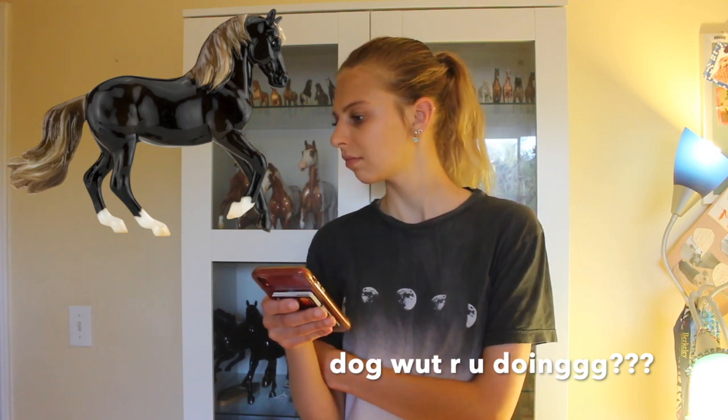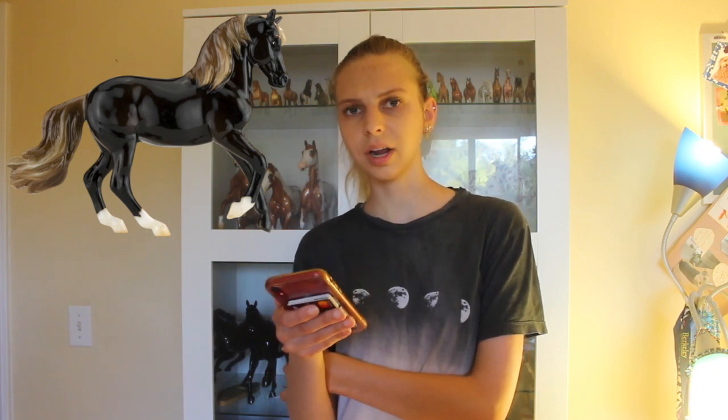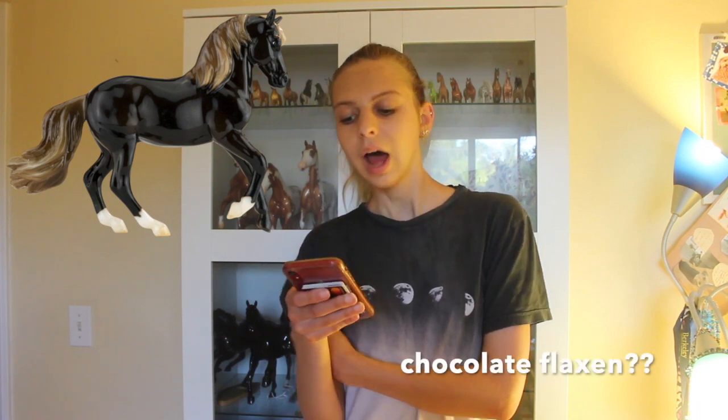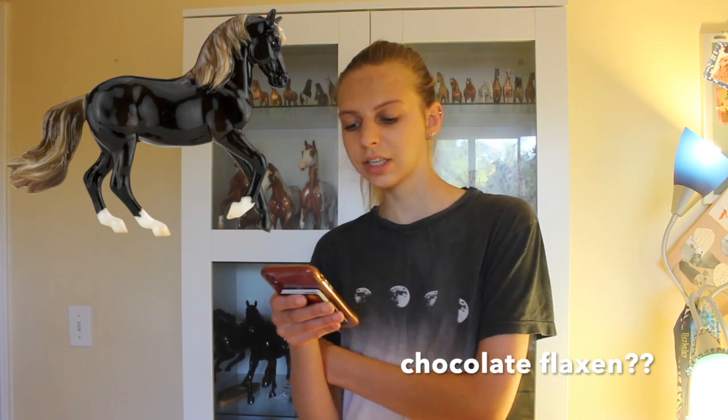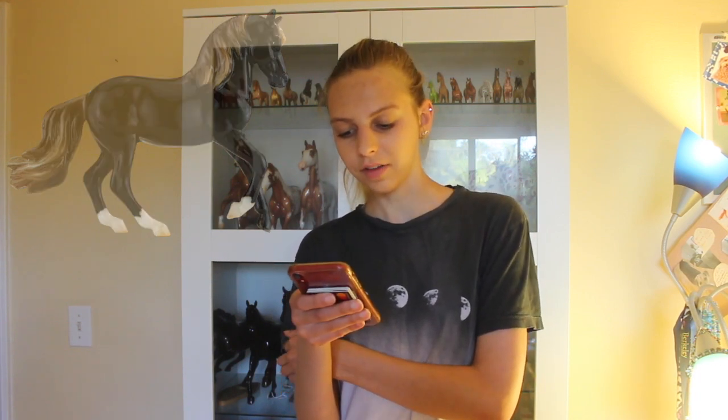Next is Skye, another Single Day Stablemate. It's on the new Charleston mold — kind of a little Morgan — and he's got a dark color. I forgot exactly what the color is, but I'll insert the name if I can remember. I think he's really cool and glossy, just not my favorite ever. He's probably my third favorite out of the three.